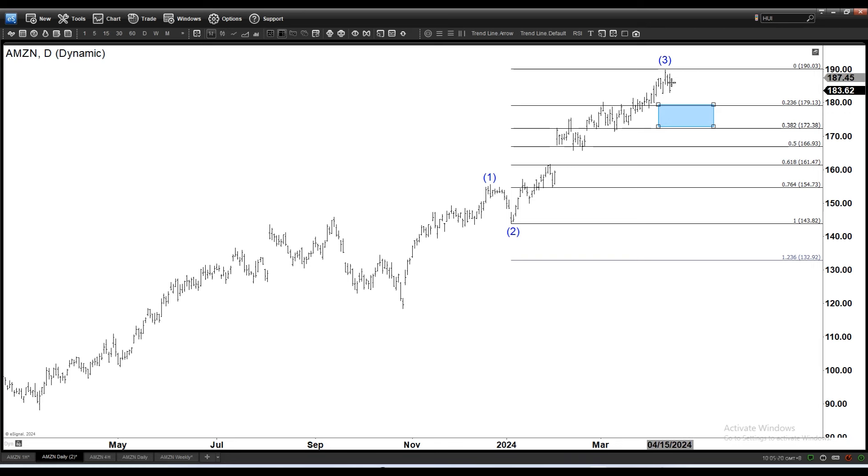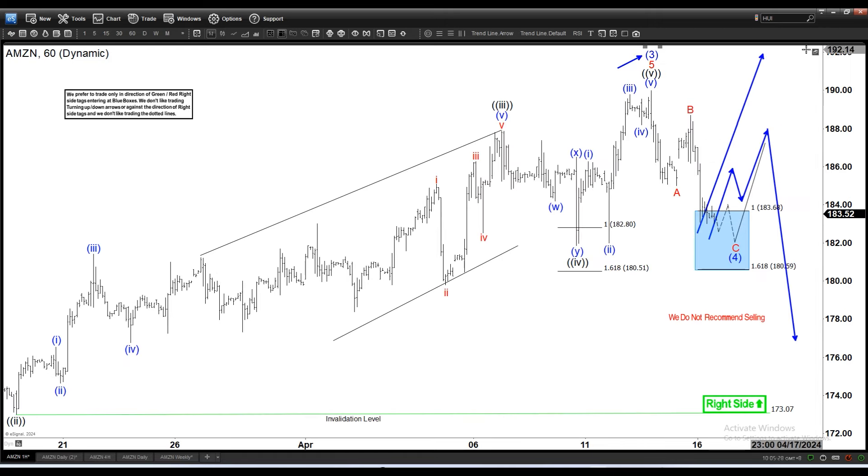So what if it is a bigger pullback in wave 4 — what are the possible paths? One possible path is that this is just a rally but it's not going to break to a new high and goes down again in a double zigzag. A double zigzag is two sets of zigzag — here is one set, and you will have another set to form a double zigzag.